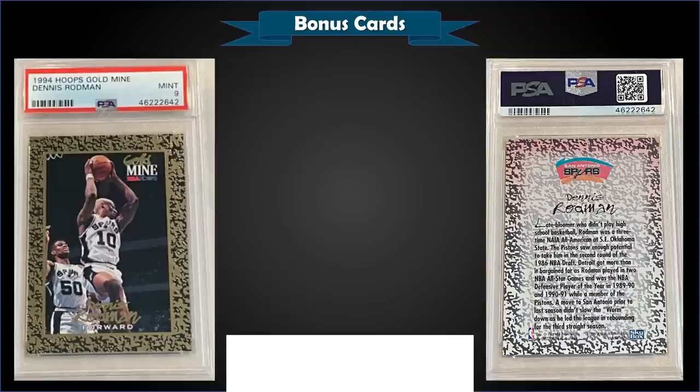From 1994 Hoops we have the Dennis Rodman Gold Mine card — a subset card — graded mint PSA 9, a best offer sale for $50. It has a pop of eight in a mint slab with three higher graded gem mint 10s. PSA lists this as its own separate set called 94 Hoops Gold Mine, with no number on the label — though the card does have a number in the top right on the back that's very hard to read. There's also a pop under number 448 in 94 Hoops proper; combined the pop is still low.